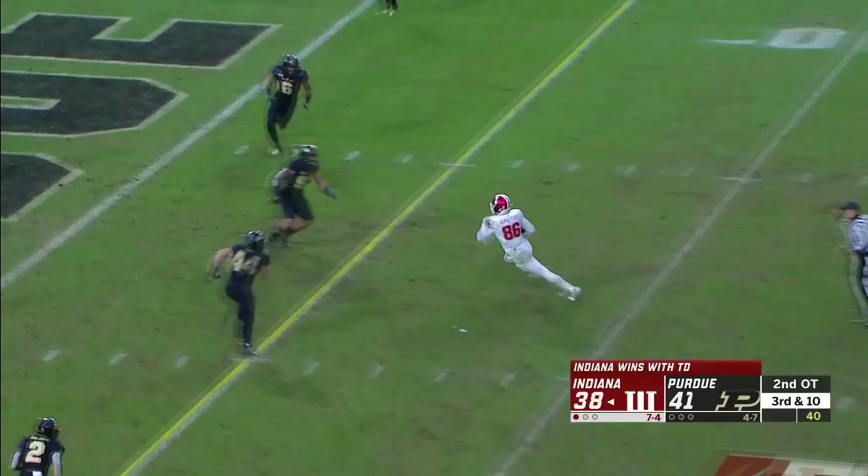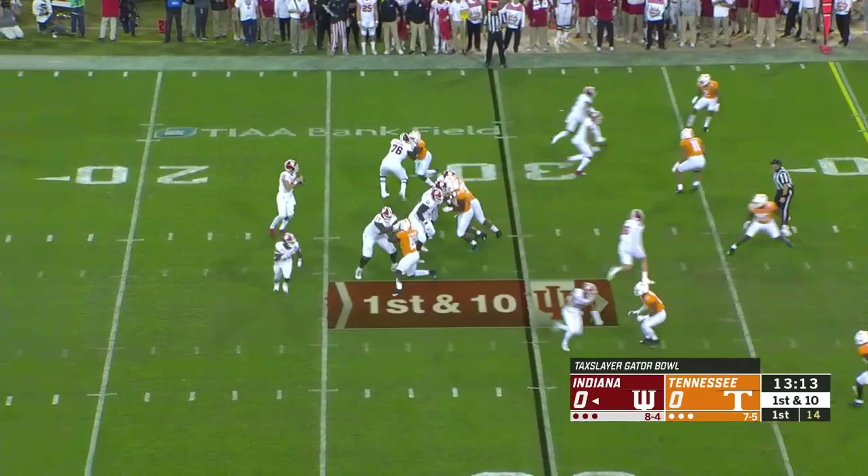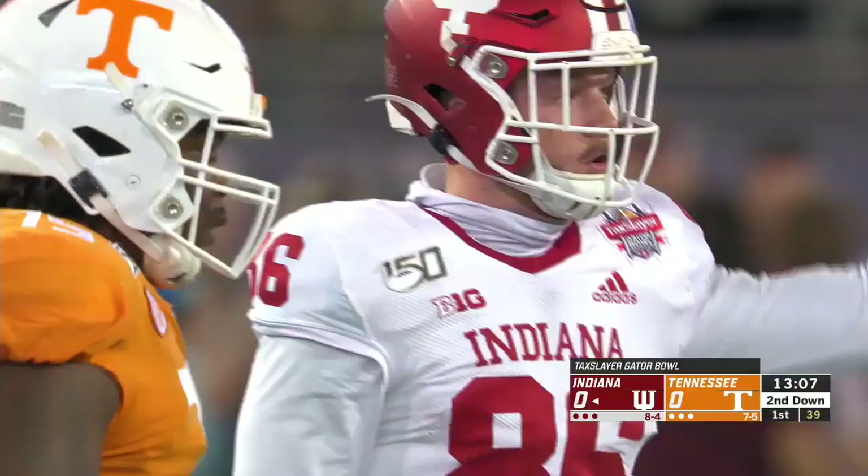Ramsey has Hendershot inside the 5. Reaching — and he takes it to the 1-yard line. And if Indiana can punch it in. Over the middle — and that's Peyton Hendershot, his tight end. As reliable as anything.